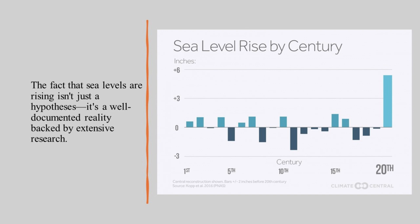The fact that sea levels are rising isn't just a theory — it's a well-documented reality backed by extensive research. Here's how we know.